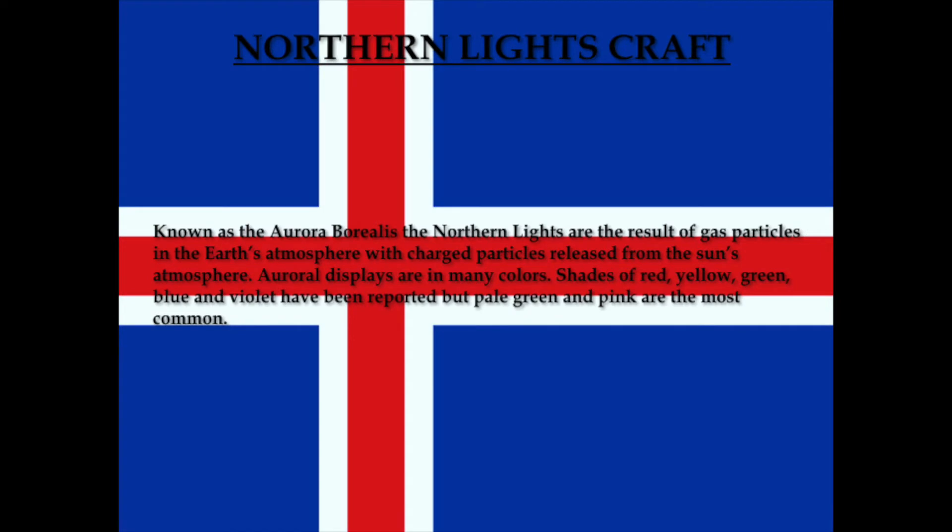Today we're going to do a Northern Lights craft. Known as the Aurora Borealis, the Northern Lights are the result of gas particles in the Earth's atmosphere colliding with charged particles released from the Sun's atmosphere. Aurora displays come in many colors — shades of red, yellow, green, blue, and violet have been recorded, but pale green and pink are the most common.